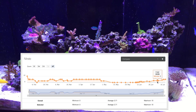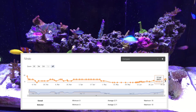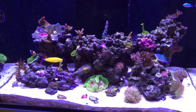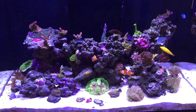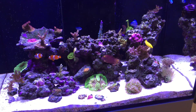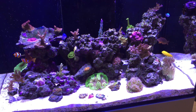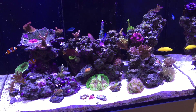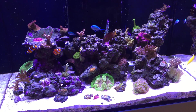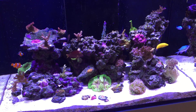Once I hit 5 ppm I stopped dosing that product. I've been taking pictures of every single SPS coral from the top of the tank, every week since I started dosing. The before-and-after pictures I'm going to show you were all taken with my iPhone from the top of the tank. They're not the greatest pictures and the exposure settings can seem a bit random, but I think they'll be helpful in determining whether nitrate dosing has an effect.